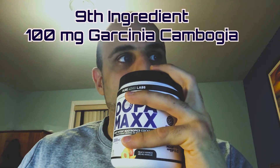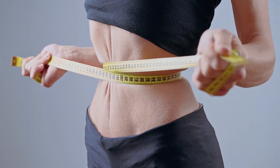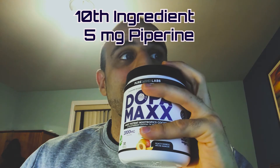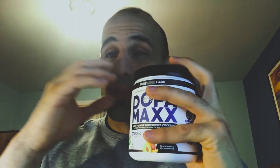The ninth ingredient is Garcinia cambogia at 100 milligrams, which helps lower body fat, supports weight loss, and maintains healthy energy levels. The tenth and final ingredient is piperine at 5 milligrams, which helps relieve nausea and headaches. So you have caffeine, immune-protective ingredients, and something to boost libido — this stuff is the best.